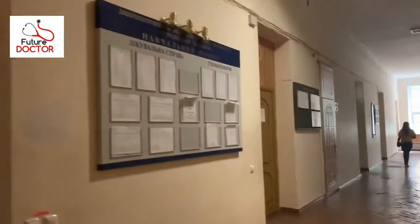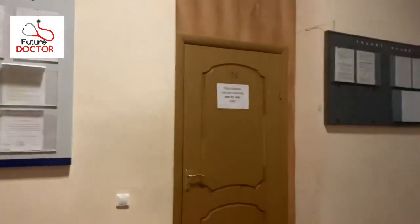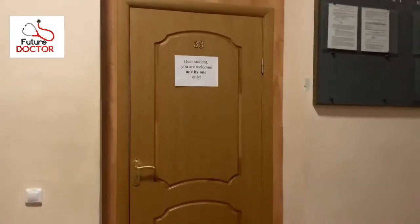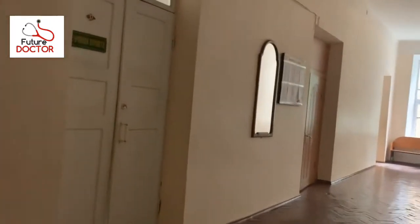This is the notice board — the bulletin board — where you would be able to find all the information regarding your college schedules, student name lists, examination marks and results. This is the Dean's office, and currently we are not allowed to go inside as it is a busy time. These are the rooms — let me show you if any classrooms are open. It's locked.